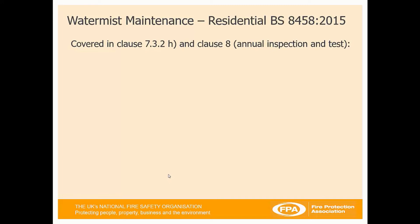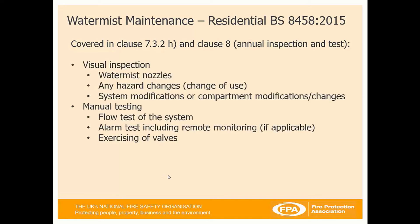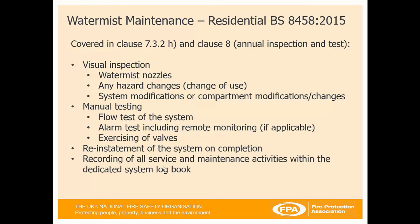Moving on to maintenance, for residential and domestic systems this is covered in BS 8458, clauses 7 and 8. It covers visual inspection of the nozzles, any hazard changes or changes of use to the area, system modifications or compartment changes. Manual testing requirements include a flow test, an alarm test if there's remote monitoring, and exercising of the valves, followed by reinstatement of the system. All service and maintenance activities must be logged within a dedicated system logbook, and every service and maintenance is undertaken by a competent person.